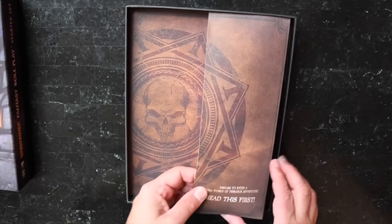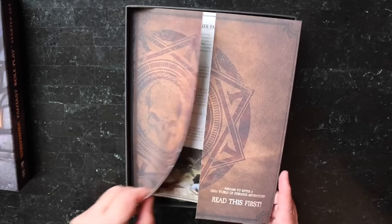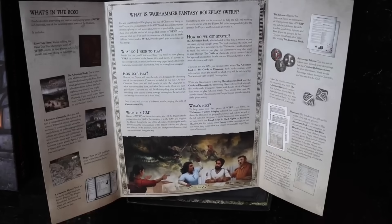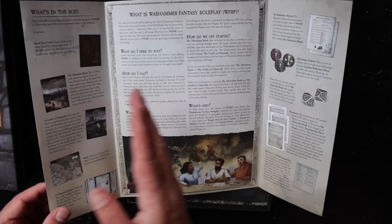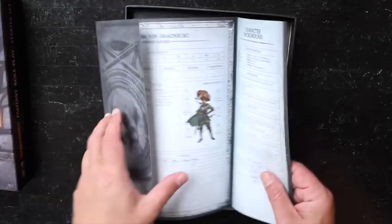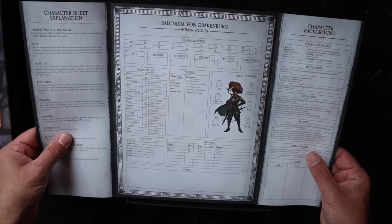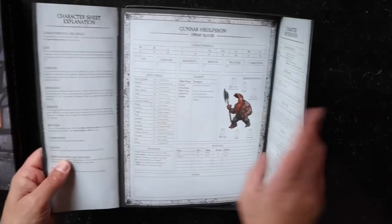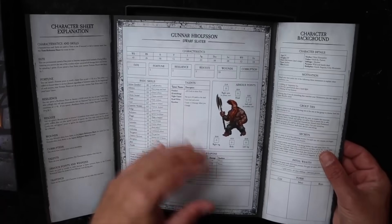Prepare to enter a grim world of perilous adventure. There's a 'Read this first' fold-out that tells you how to play and what's in the box. We have some fold-out characters: Solyndra Von Drakenberg, a human soldier; Gunnar Hrolsen, a dwarf slayer — all their stats included so you can just pick up these characters and go.